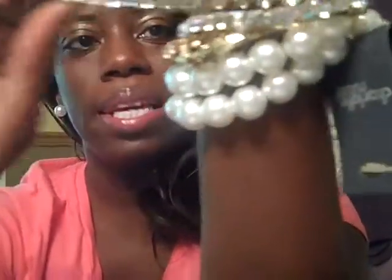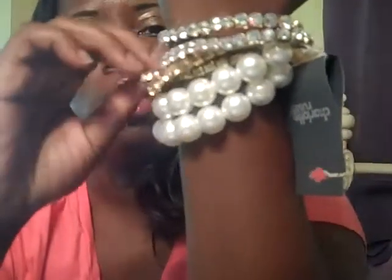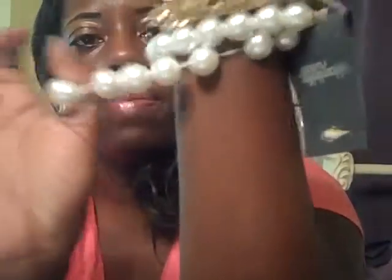The next thing I bought from Charlotte Russe is this pearl multi-layered necklace with different chains. This is a stretchy banded diamond accent bracelet — this one is gold — and then it also has two medium stretchy banded bracelets as well. So for six bracelets, I paid five dollars.